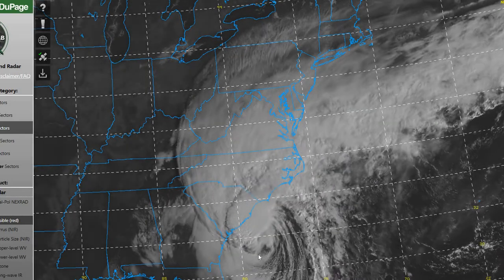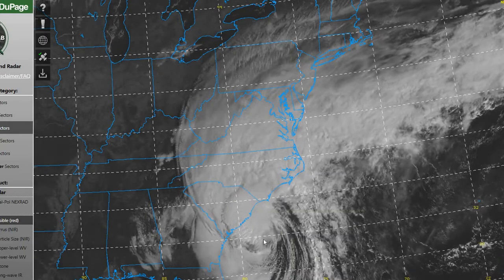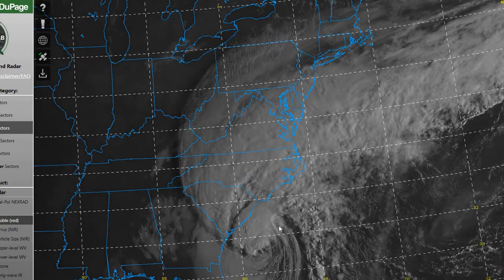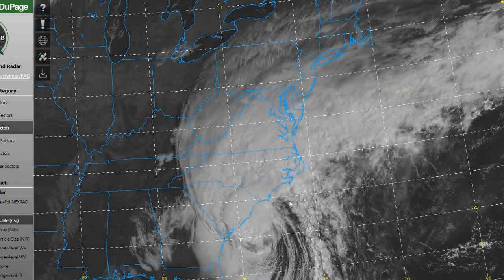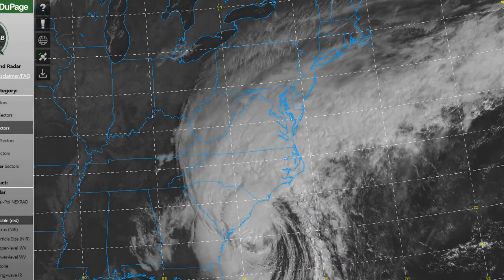You can see Ian continuing to move northward to north-northeastward along the South Carolina coast. We're going to have an upper-level trough that's going to pull this inland as we move into the afternoon today. But overall for our area, continued cloudiness across the region.